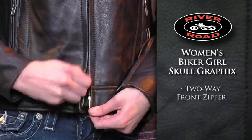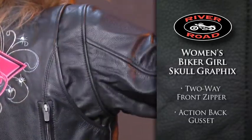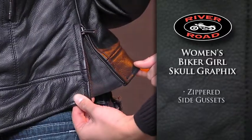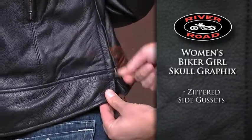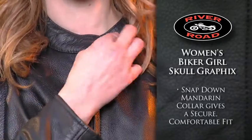A two-way front zipper gives a comfortable fit in the riding position, and an action back gusset allows for increased freedom of movement. Zippered side gussets offer an adjustable fit and added freedom of movement, while the snap-down mandarin collar provides a secure, comfortable fit.